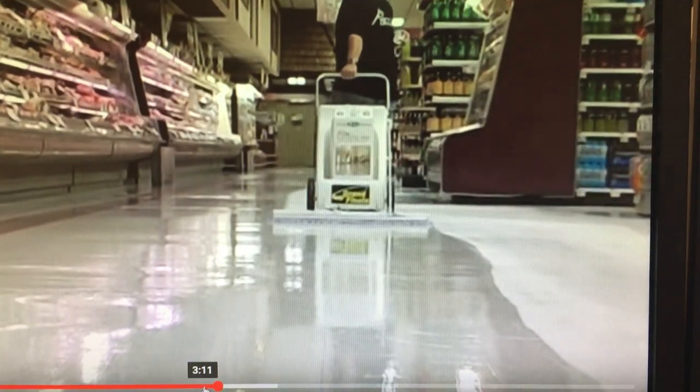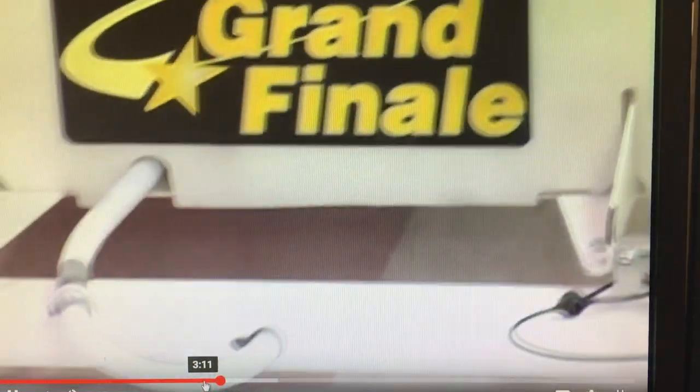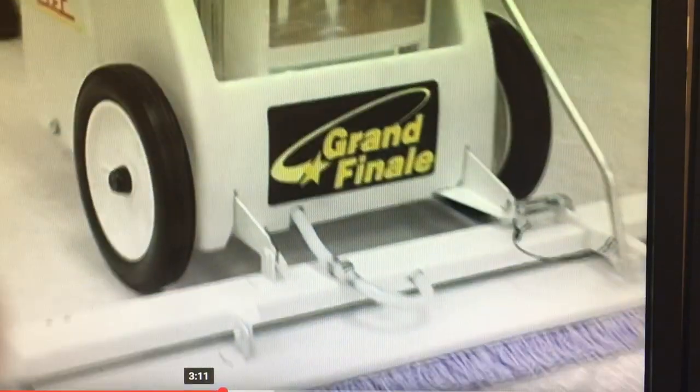Neutralized with the in-store auto scrubber, we are ready for the final component of the WorkSmart system — the Grand Finale. See how it lays down even coats of new finish at an incredible 35,000 square feet per hour.